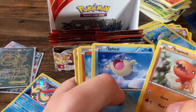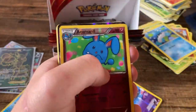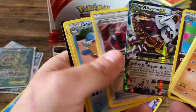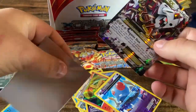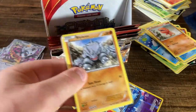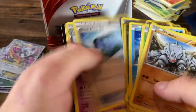Trapinch, Spheal, Torchic, Marill, Surskit, Azumarill — and Mega Aggron EX! There we go — not the full art, but still a definitely positive hit. I love those Aggrons. Definitely having a little bit more success in the second half here.